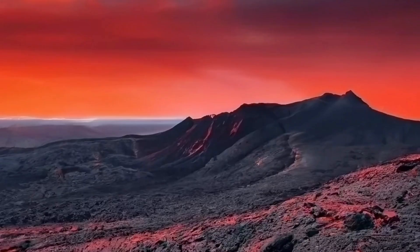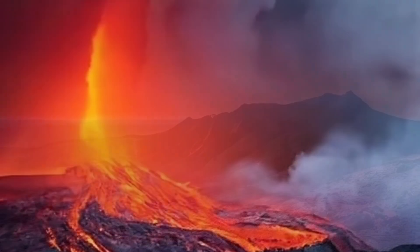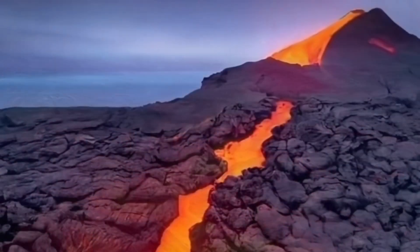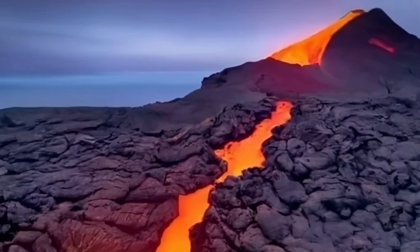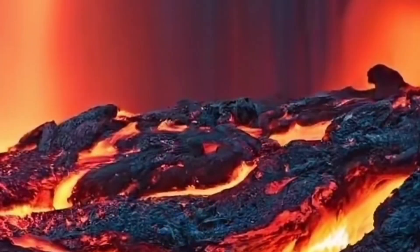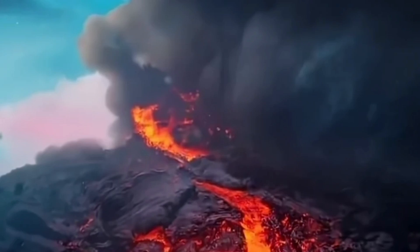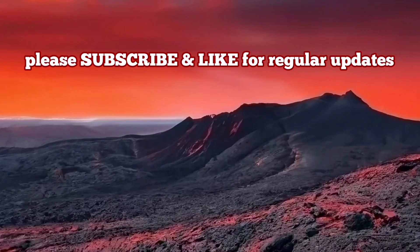I want you to watch some of these pretty pictures — these have nothing to do with the recent Iceland eruptions. These are artificial intelligence-created images. We described in text the situation in Iceland with the volcanic eruption in the Reykjanes Peninsula, and artificial intelligence created these images. They are not representing the factual things on the ground.